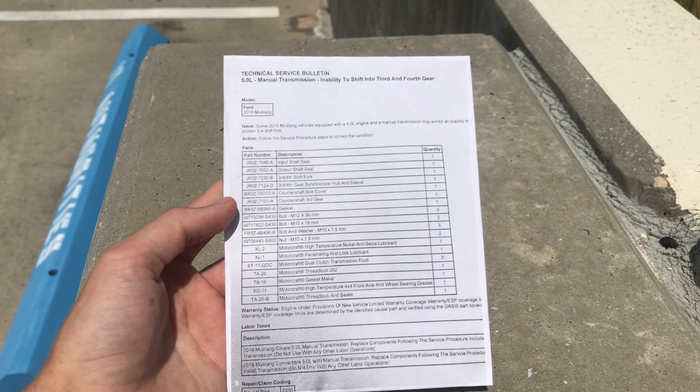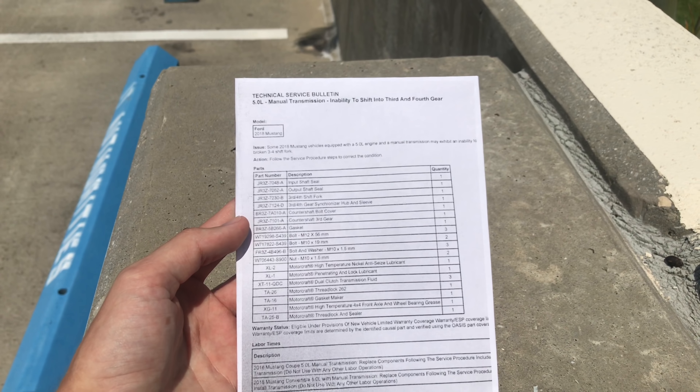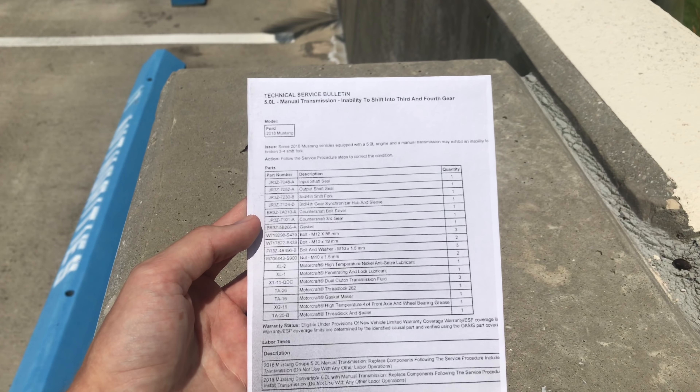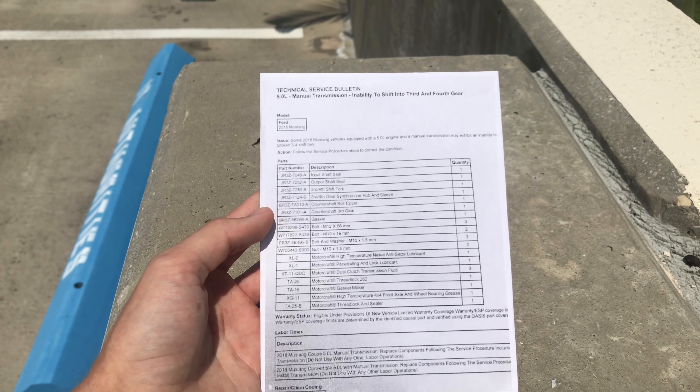Alright guys, here's the list of parts that they're going to be replacing: the input and output shaft seals, 3rd and 4th shift fork which has been completely redesigned, the 3rd and 4th gear synchronizer hub and sleeve which have been completely redesigned, and they're replacing the countershaft bolt cover and the countershaft 3rd gear.